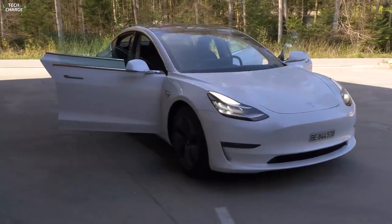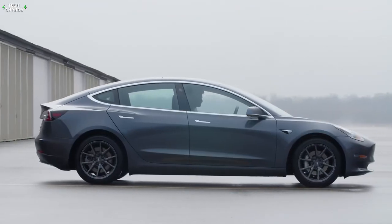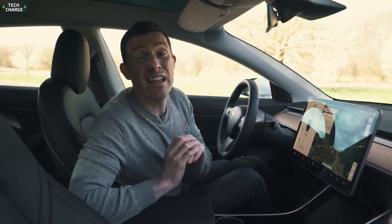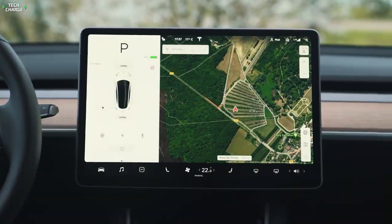The long range model's engine performance was recorded at 5.1 seconds from 0 to 60 miles per hour, while the Model 3 performance was recorded at 3.5 seconds. Like other Teslas, the Model 3 has its battery under the floor, giving it a low center of gravity. The interiors are unique and nearly everything can be controlled by the touch screen.